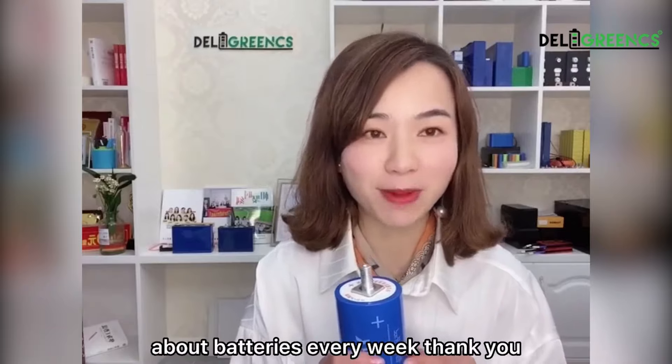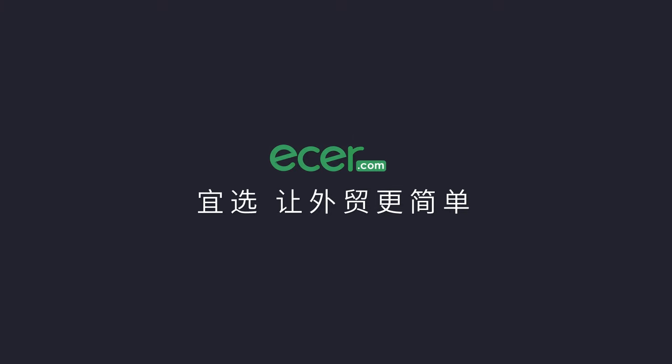Please follow us. We will share more information about batteries every week. Thank you. Ethercom makes foreign trading easier.